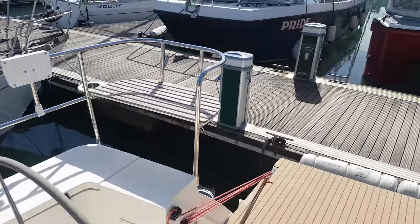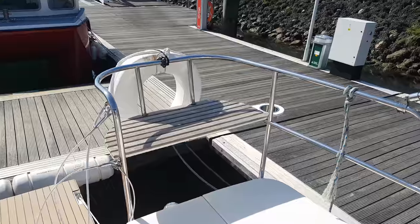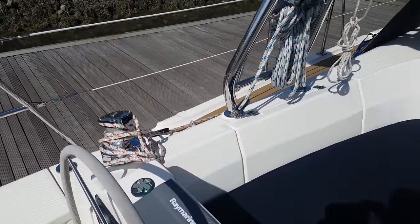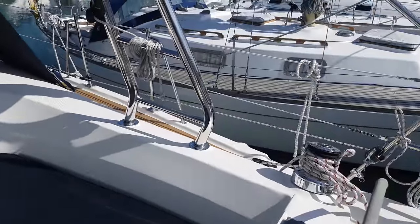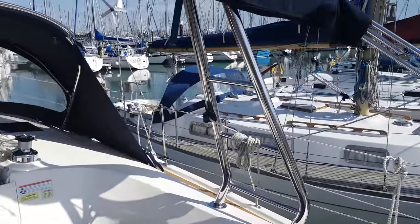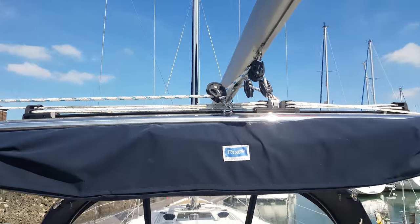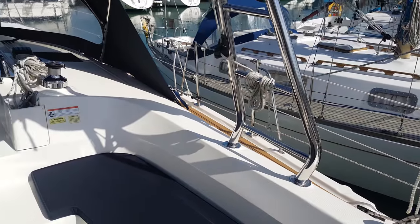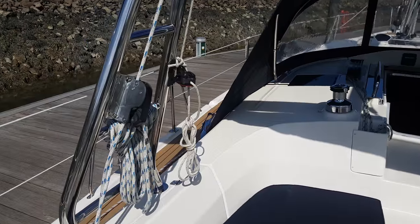As with all the Legend range, she has a stern rail seat with cup holders and sheet winches so you can reach them. The main sheet traveller runs on top of the mainsheet arch, bringing the controls back down towards the helmsman, where you control the traveller and the main sheet itself.